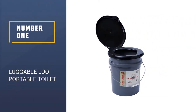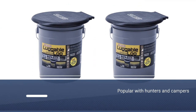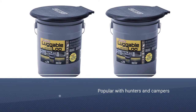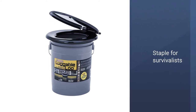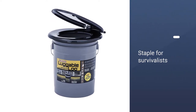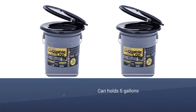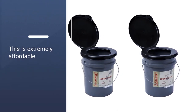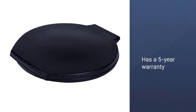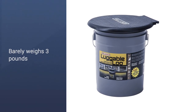Number 1: Luggable Lou Portable 5-Gallon Toilet. This model is popular with hunters and campers, and it's also a staple for survivalists. It holds 5 gallons, so it can last about a day before it needs to be emptied outdoors. It can also be dumped into a standard sewer or septic tank and comes with disposable plastic bags. This toilet is extremely affordable, its snap mechanism is strong enough to avoid spills and smells, and it has a bucket-style metal handle. This fancy bucket has a 5-year warranty and barely weighs 3 pounds, but it can get heavy after use.